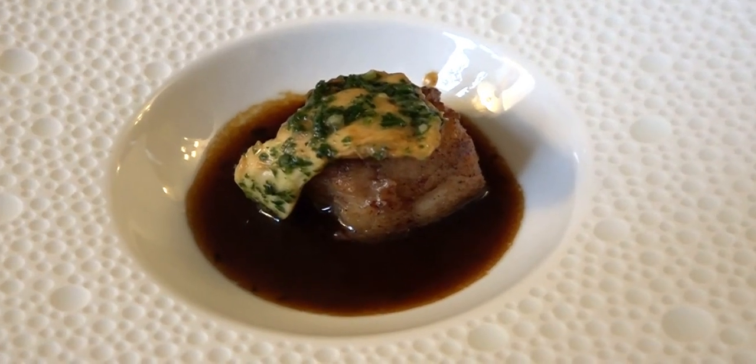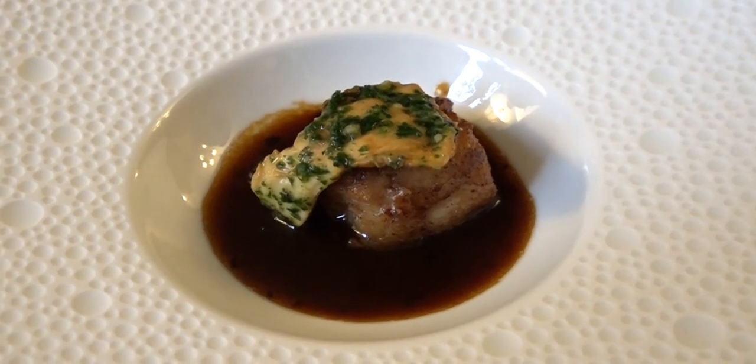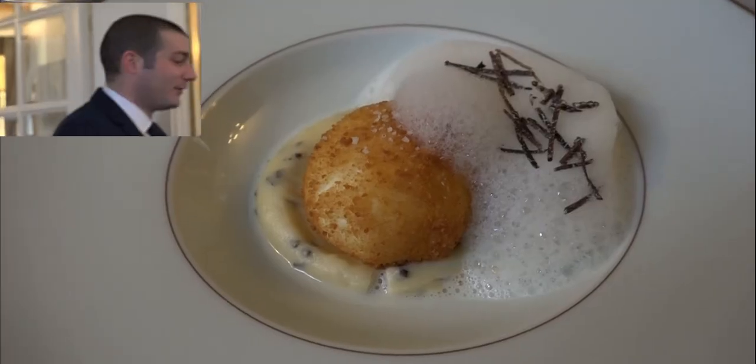En amuse-bouche, le Chef vous a préparé un risotto qui est doré au sautoir, accompagné d'un champignon qui est un pied de mouton et un jus à la truffe. Bonne dégustation !